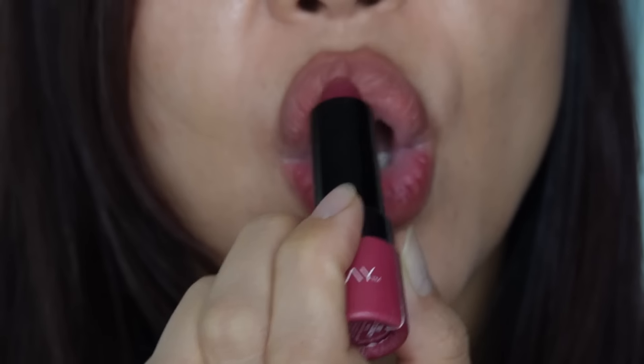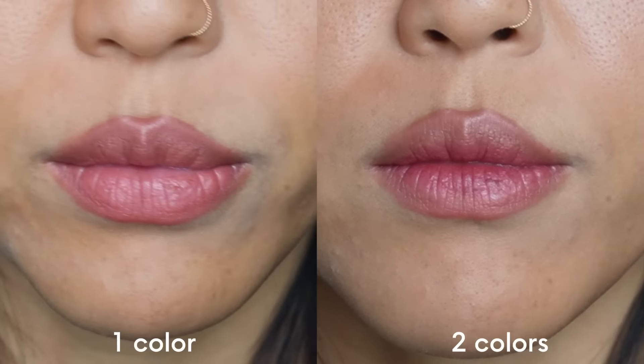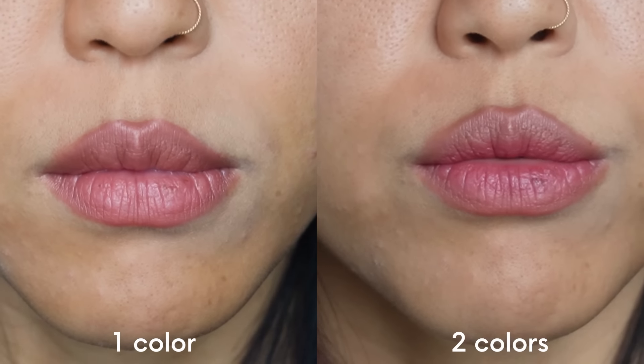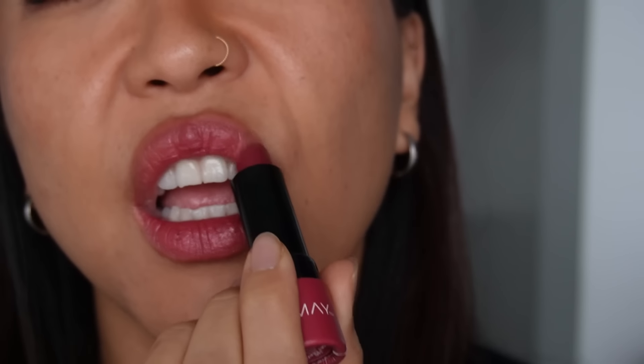My usual go-tos are MAC Cockney or Almay Lip Vibes, and I'll provide links to all the products in the description. Adding that second color creates more depth and dimension to the lips, which naturally makes them look plumper. If I want a bolder look, I use more of the darker color over a larger surface area for more of a red lip look, but the blurred outline of the darker color makes the red lips appear slightly more natural — a great tip if your contrast level is not super high.